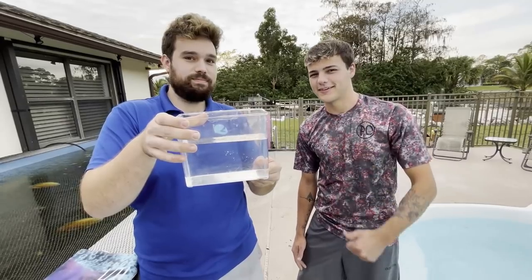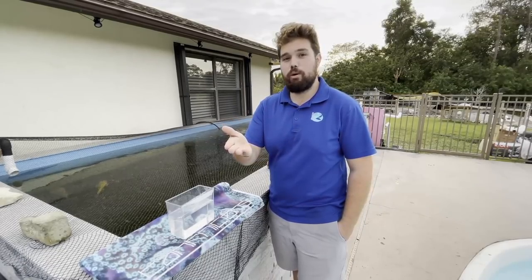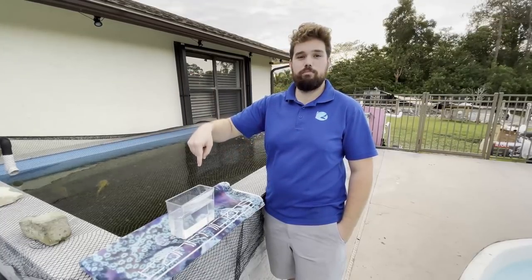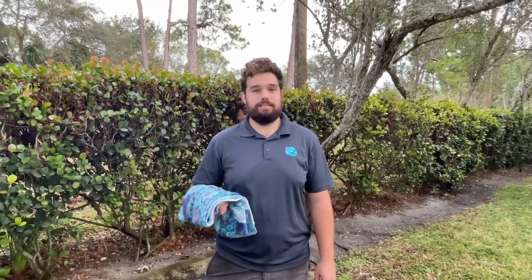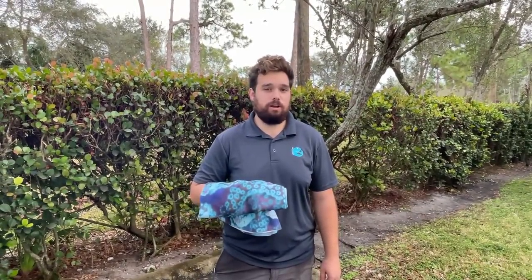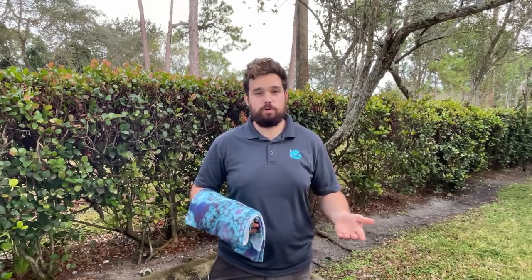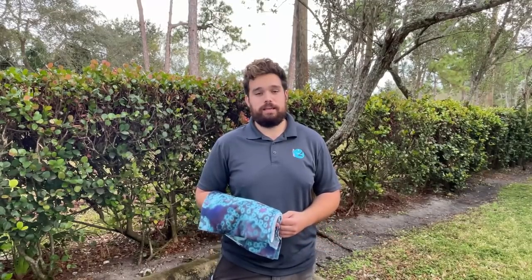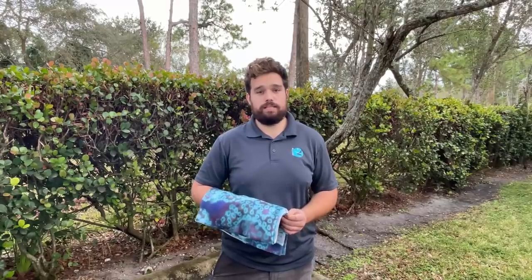Hey, while you're down there, hit the like button. I hope you enjoyed this video. If you have any questions at all about this shrimp, let us know. My good buddy Carter works at Loggerhead Marine Life Center — he takes care of all the aquariums there. They're a conservation, education, and sea turtle rehabilitation center that operates solely on donations. It's a really great organization.